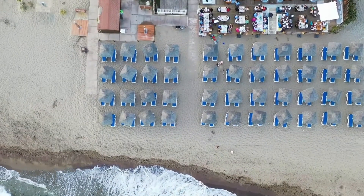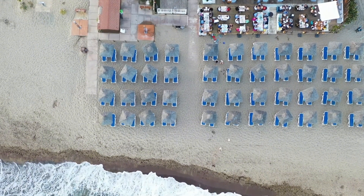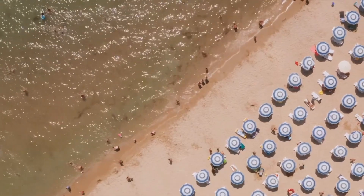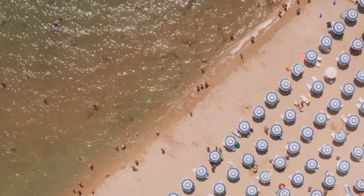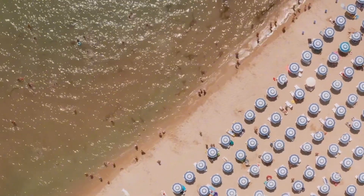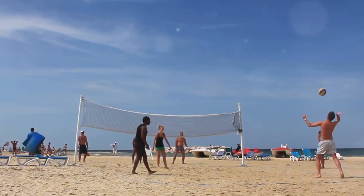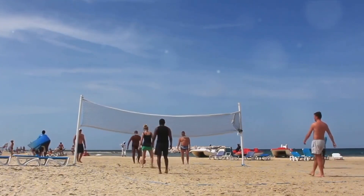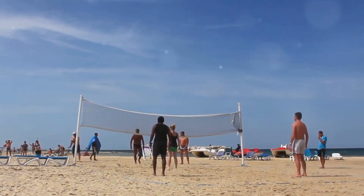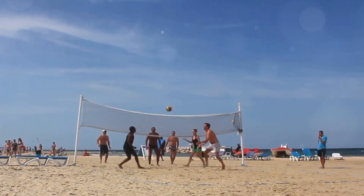Finally, we unwind at the Malvarosa Beach, Valencia's most popular beach. A dazzling stretch of golden sand kissed by the sparkling Mediterranean sea, the Malvarosa Beach is a sight to behold. It's not just the natural beauty that captivates, but the vibrant energy that fills the air. Whether you're a sun worshipper, a water sports enthusiast, or a beach volleyball player, there's something for everyone here. The beach is a hive of activity, with windsurfing, kiteboarding, and beach football all popular pastimes.